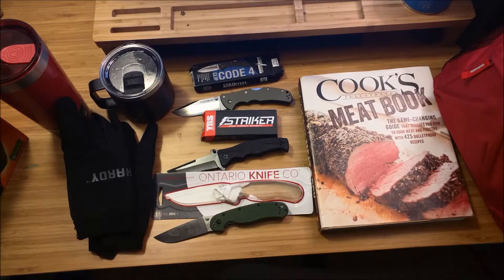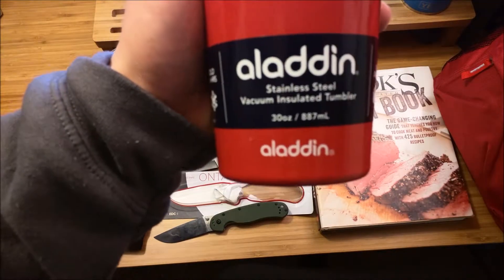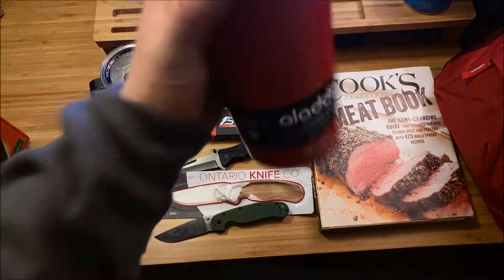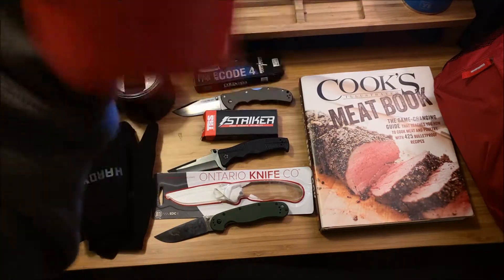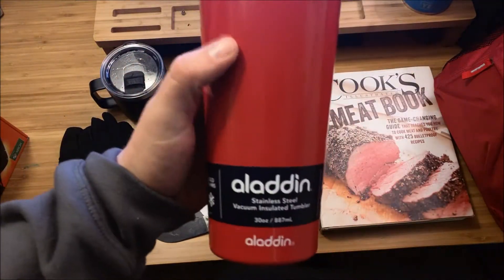To prove to you that I'm not a Yeti fanboy, I am going to do a review on this Aladdin stainless steel vacuum insulated tumbler. Someone who didn't know about my love for Yeti got me a different tumbler, and I'm totally okay with that because I want to see how it performs — put it up against Yeti. Maybe my love for Yeti is wrong, so this will be tested. I promise.